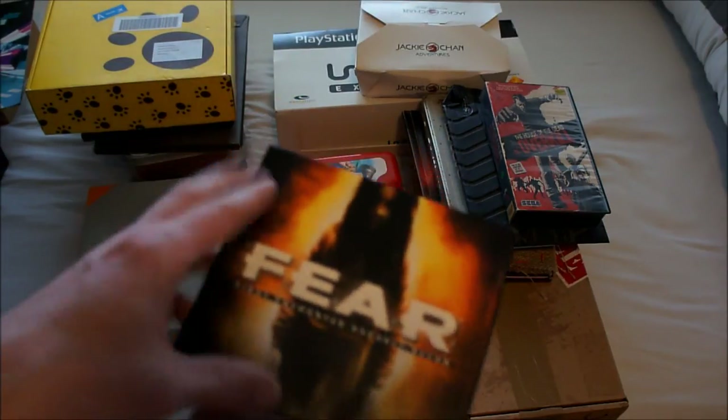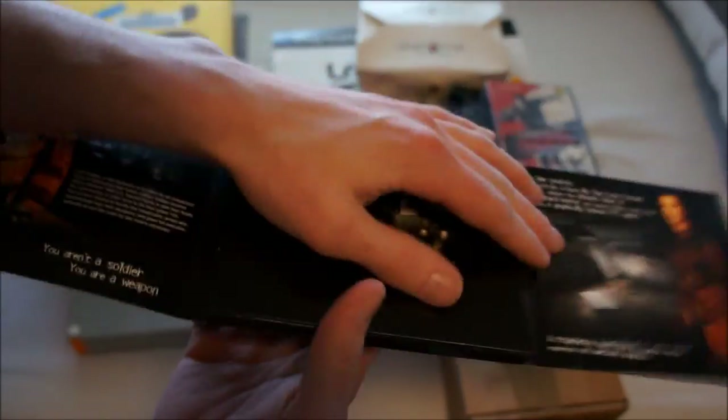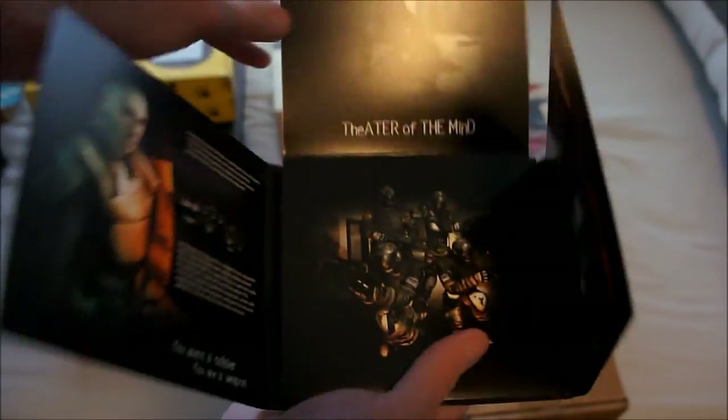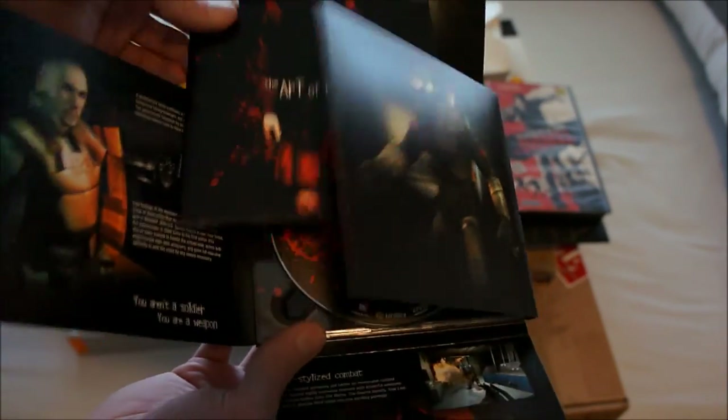Next up is FEAR — a really scary game. I remember playing this when it first came out on the PC and I almost shat myself. It comes with a press disc and a booklet, but no game disc again.